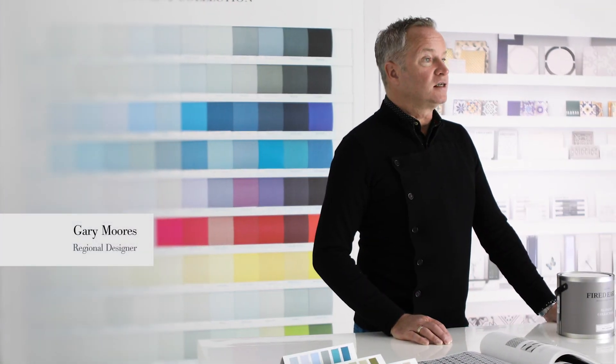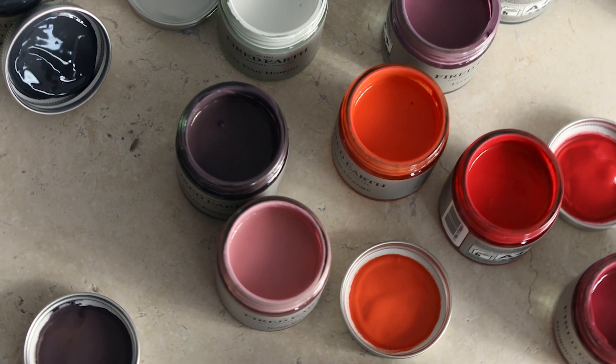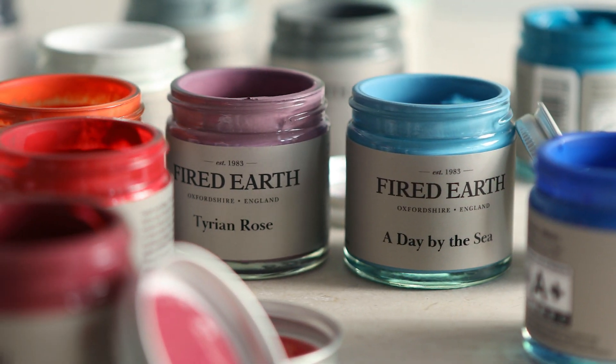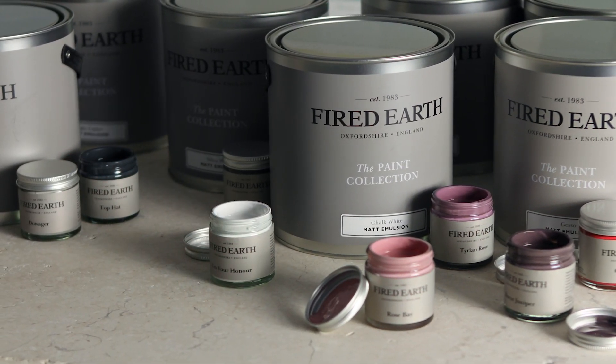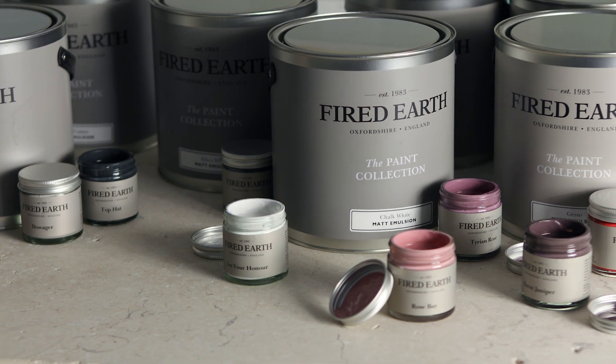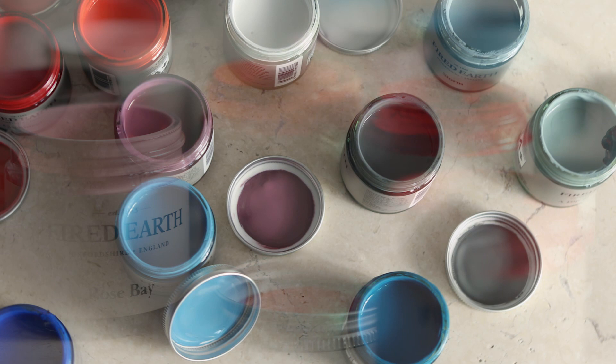Wide Earth Paint is formulated in the UK with the environment in mind. We take care to choose the correct and safe materials. All our paints are water-based with minimum volatile organic compounds. They provide exceptional coverage, are practical, hard-wearing and virtually odourless.